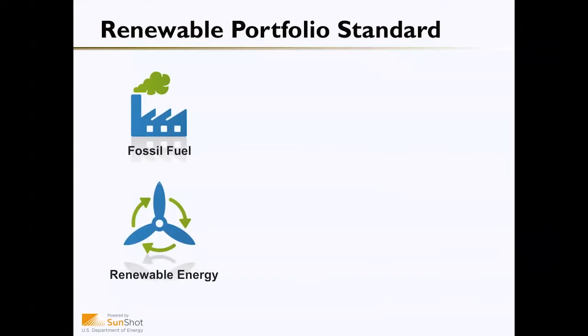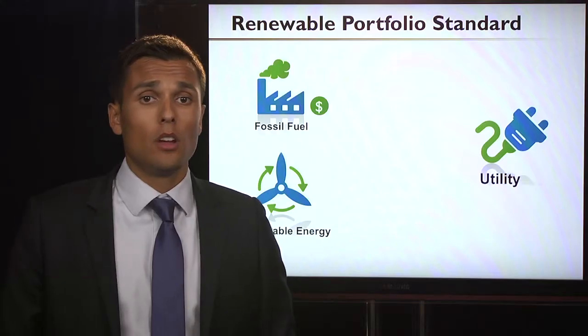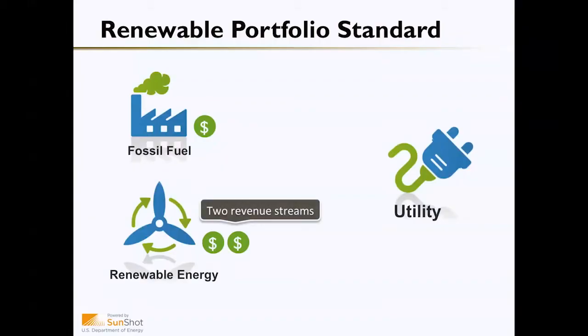Because a utility can't determine whether an electron is coming from a fossil fuel facility versus a renewable energy facility, the utility uses an accounting mechanism known as a Renewable Energy Certificate — also called a Renewable Energy Credit, or REC. When a Renewable Energy Facility produces electricity, it also produces a Renewable Energy Credit. In order to meet its compliance requirements, the utility purchases not only the electron but also that Renewable Energy Credit from the facility. This allows utilities to meet their Renewable Portfolio Standard requirements while providing a second revenue stream to the Renewable Energy Facility, thus incentivizing more renewable energy development.